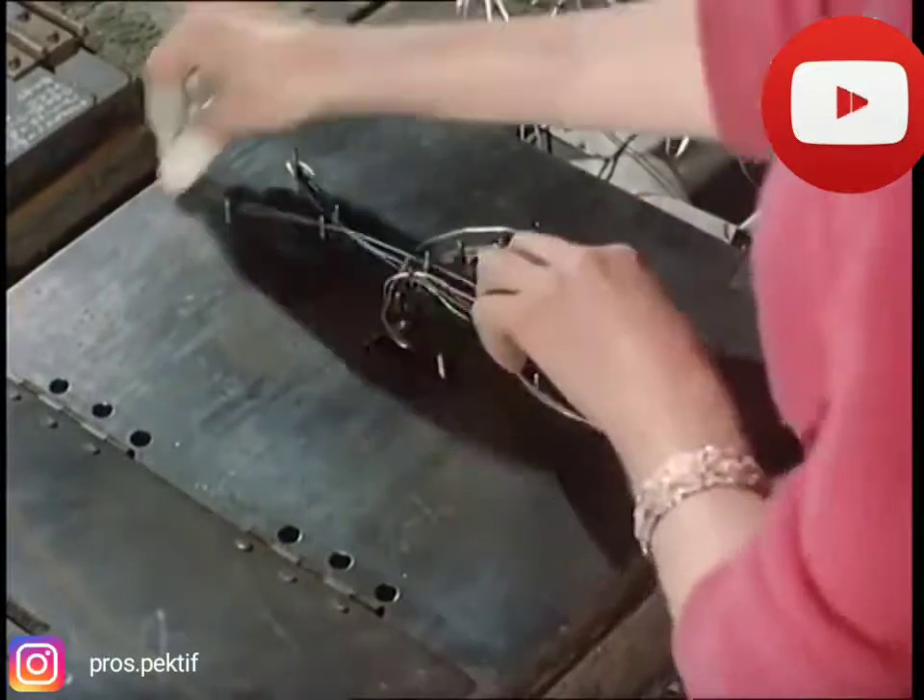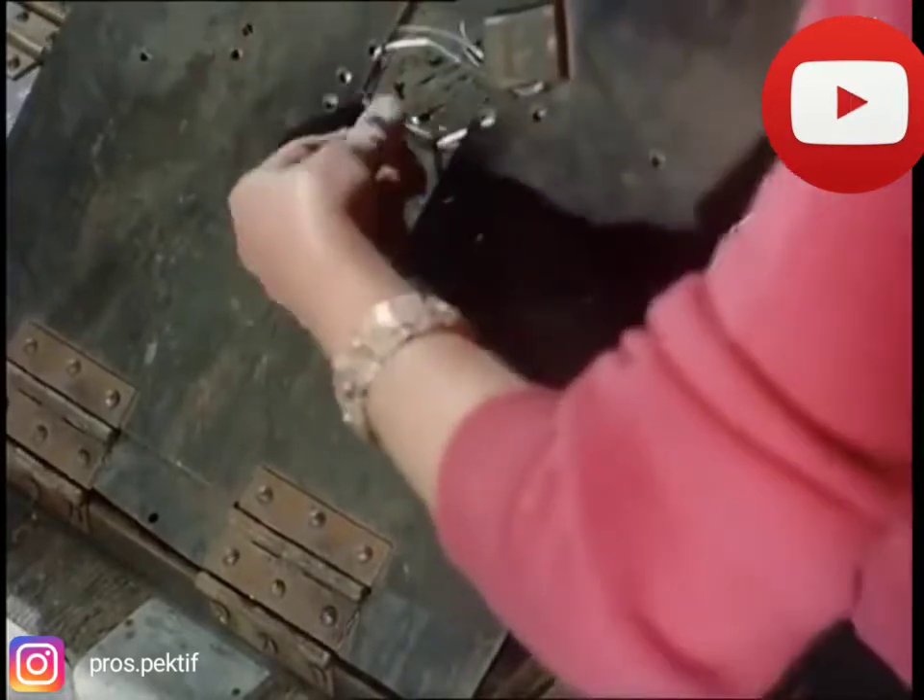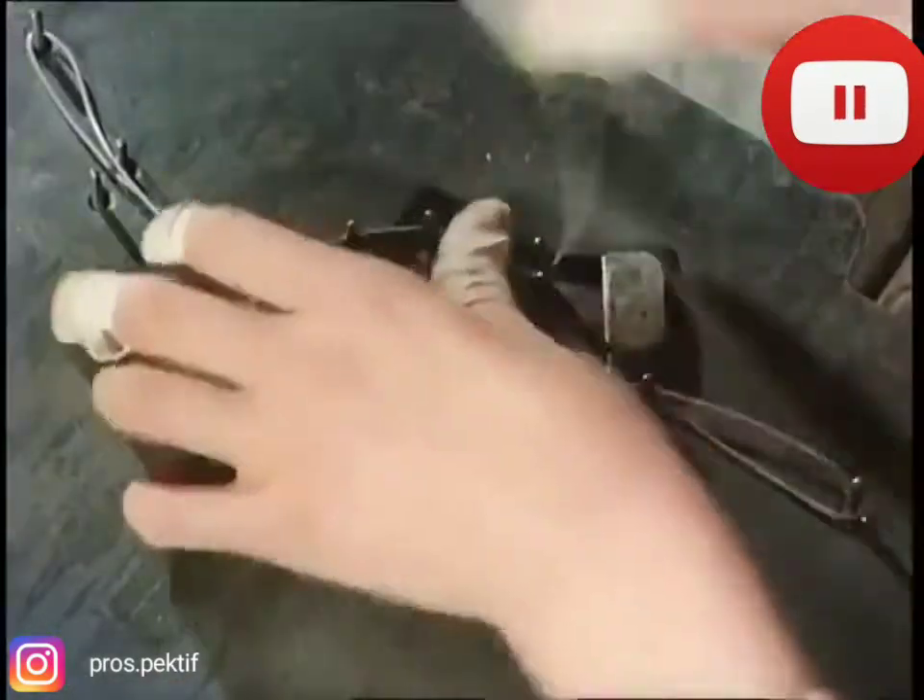Where every year, nimble fingers like these manipulate 11,200,000 feet of aluminium wire into a variety of shapes. But how many people can guess what is being made?